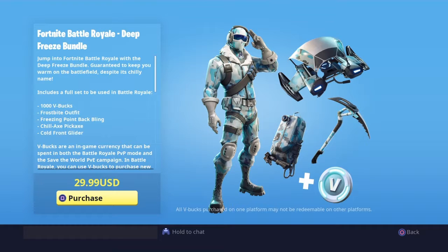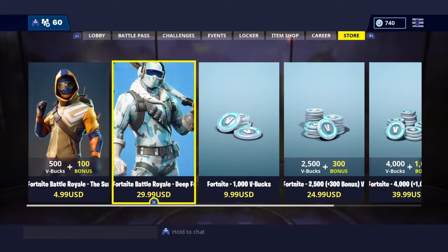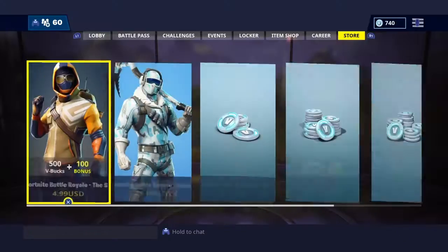Jump into Fortnite Battle Royale with the Deep Freeze Bundle, guaranteed to keep you warm on the battlefield. It includes a full set to be used in Battle Royale.